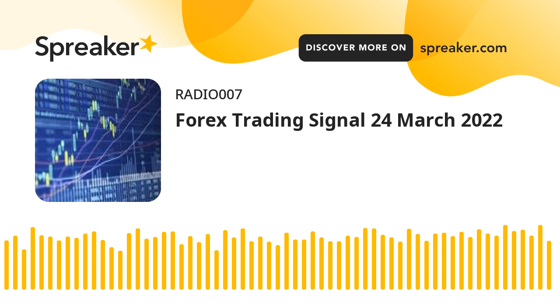Bearish view: set a sell stop at 1.3167 and a take profit at 1.3100. Add a stop loss at 1.3250.